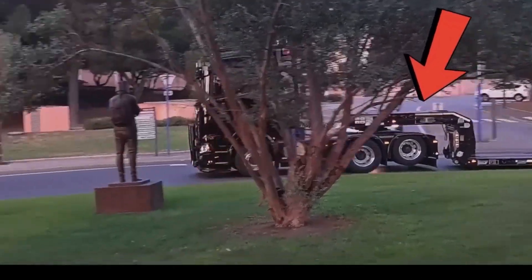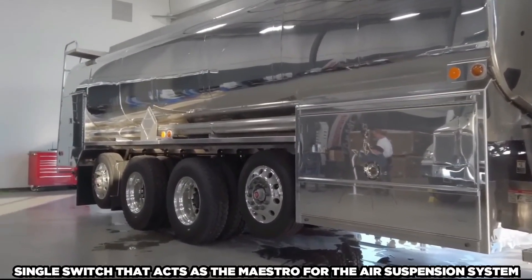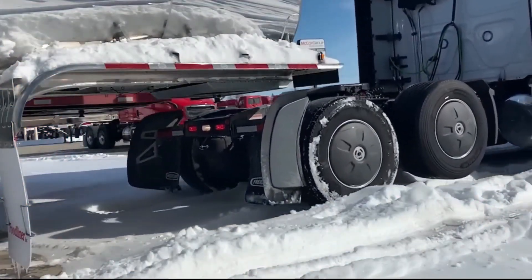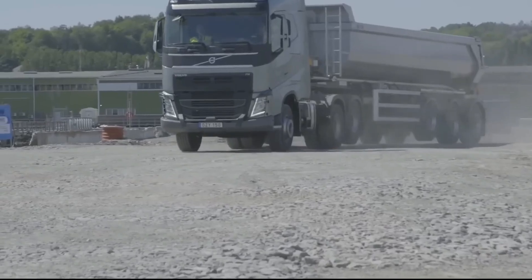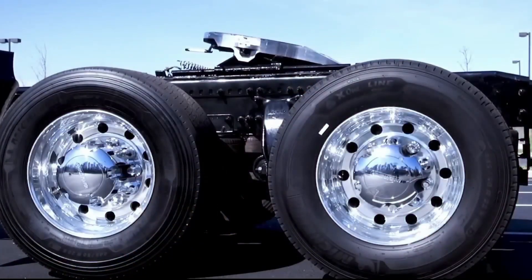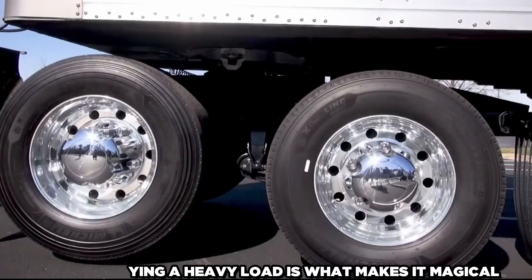Imagine an electronic symphony within the truck cab, controlled by a single switch that acts as the maestro for the air suspension system. Airbag-activated suspension lifts the axle in a beautiful ballet, making those tires appear to be weightless for a brief period. The secret is in a well-balanced dance between stability and fuel efficiency, where the truck's ability to transition between being light on its feet and maintaining a solid base while carrying a heavy load is what makes it magical.